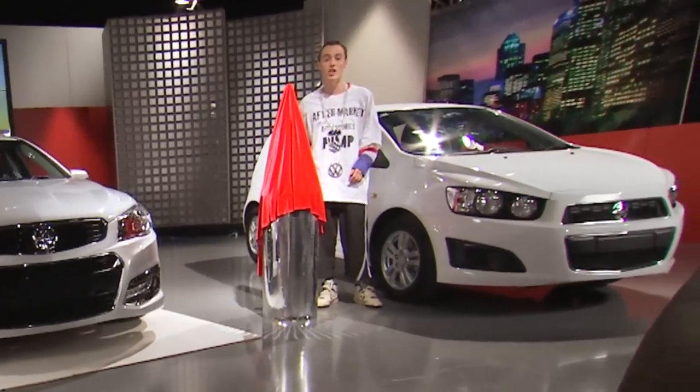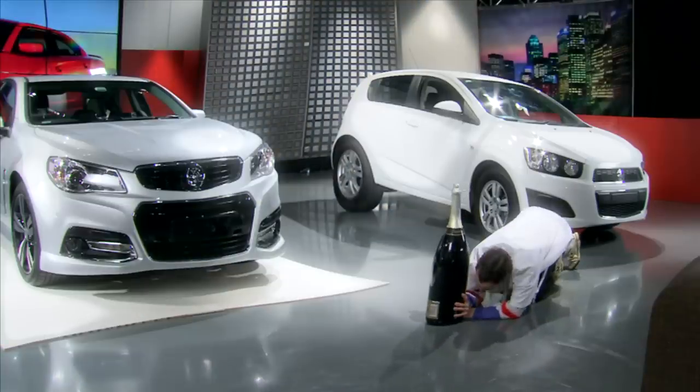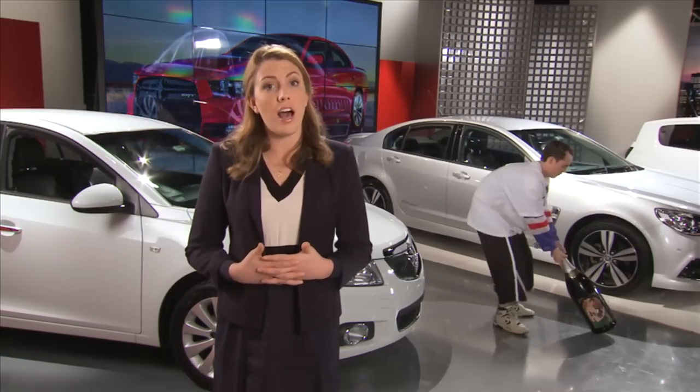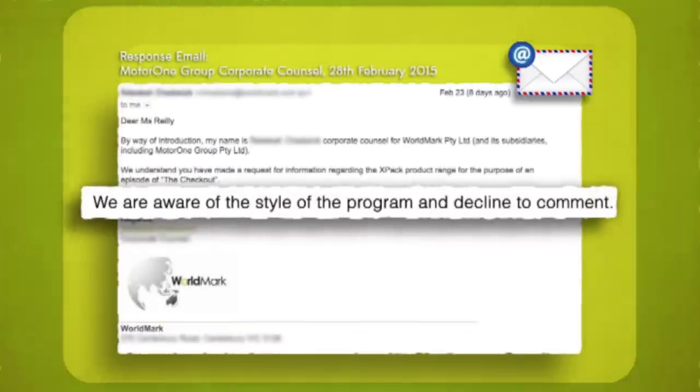When asked what the claims of their X-PAC were based on, or whether they'd ever been independently tested, Motor One responded through a lawyer who told us they were aware of the style of the program and declined to comment. So there it is — Motor One's answer to 'do you have evidence your product works or has ever been tested?' is essentially no comment.